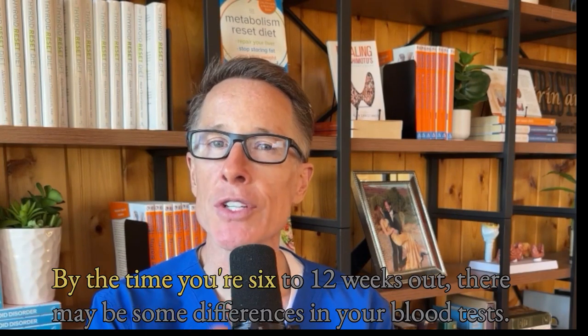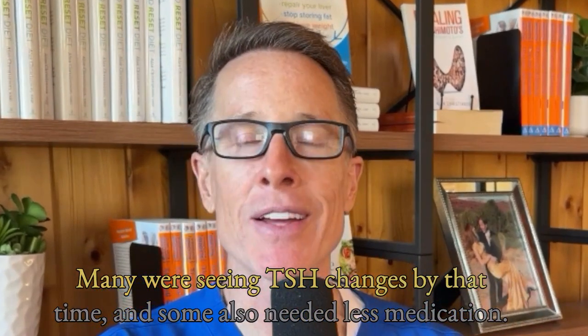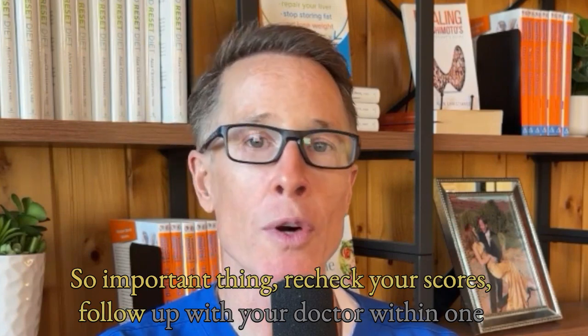By the time you're 6 to 12 weeks out, there may be some differences in your blood tests. Many were seeing TSH changes by that time, and some also needed less medication. So the important thing is: recheck your scores and follow up with your doctor.